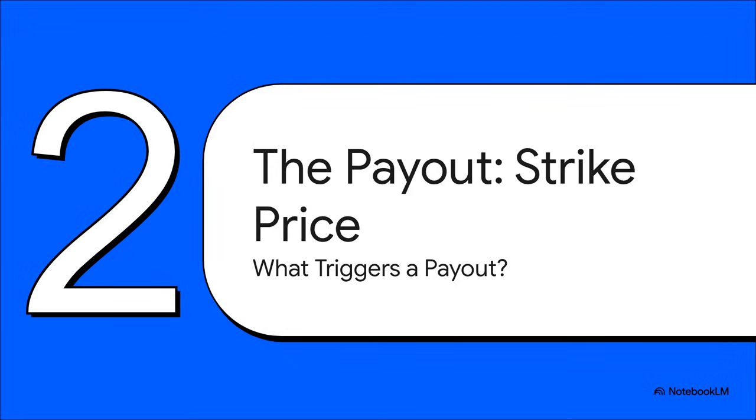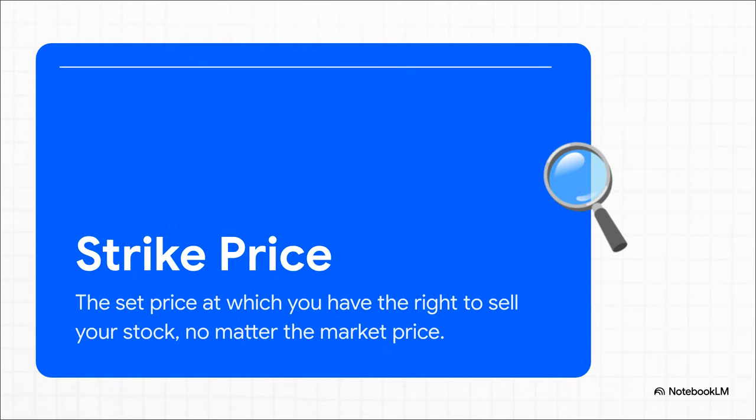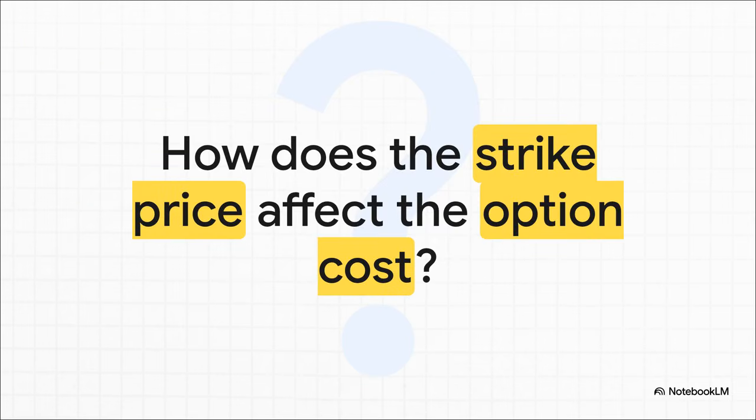So if a put option is our insurance policy, the next logical question is: what actually makes it pay out? That brings us to our first really key term — the strike price. The strike price is basically the price you get to lock in. It's the price you have the right to sell your Teva stock for, and it doesn't matter how low the actual market price might fall. In our insurance analogy, this is the exact value you're insuring your stock for. You can choose from a whole bunch of different strike prices, and your choice directly impacts how much that insurance policy is going to cost you.